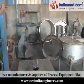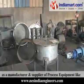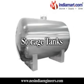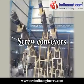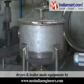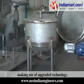We are a manufacturer and supplier of process equipment like reactors, heat exchangers, storage tanks, power blenders, screw conveyors, centrifuge machines, dryers, and tailor-made equipments by making use of upgraded technology.